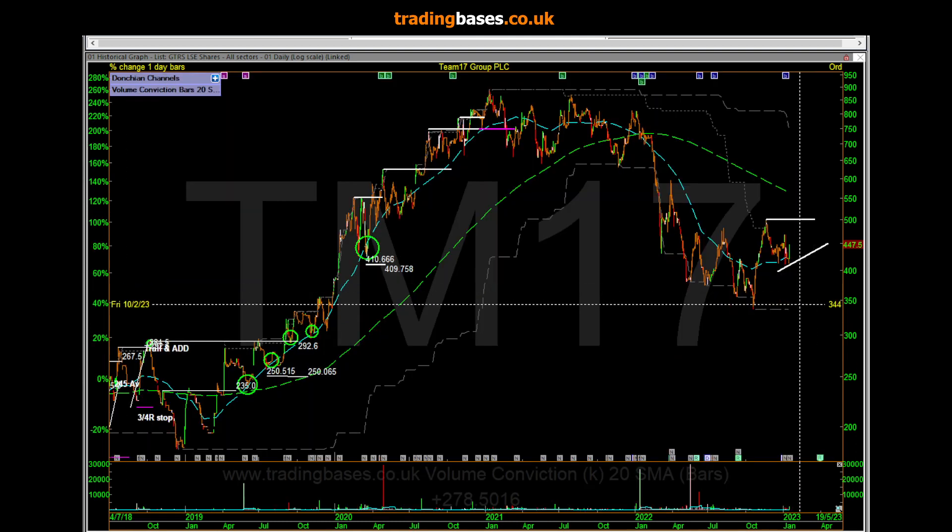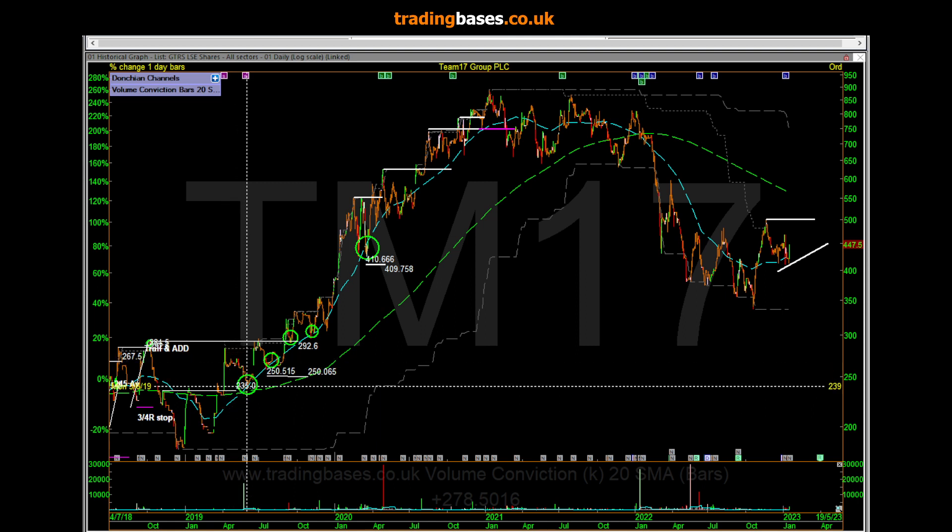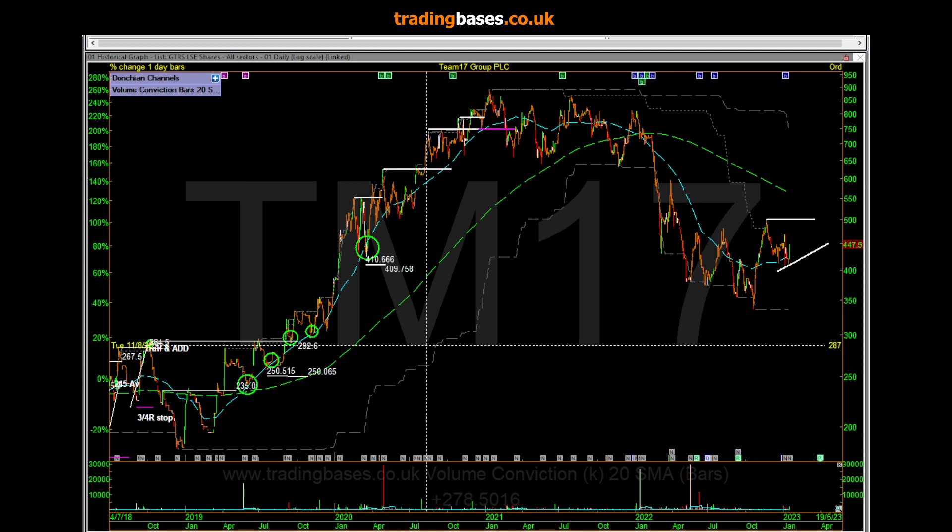We had some setups on TM17. This one here is what I would call an early bird setup. What you've got to remember is that price action repeats — whatever the fundamentals are, price action of rising stocks is what it is. Consolidations, trends, consolidations, trends, consolidations, trends, and then consolidation breakdown — that's another thing I want to get across.